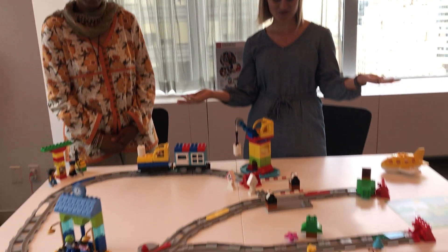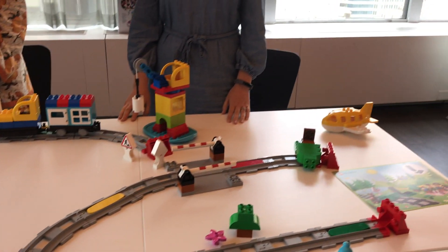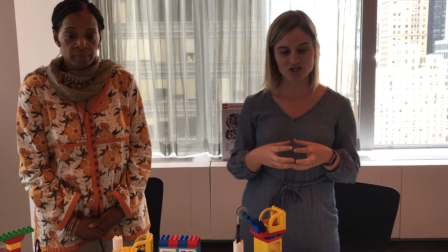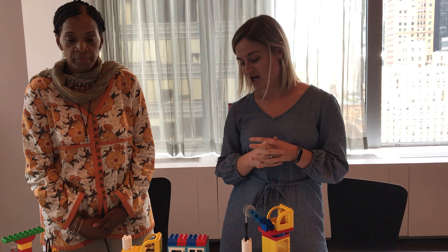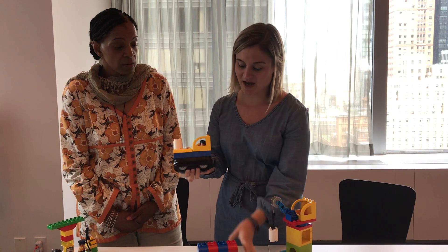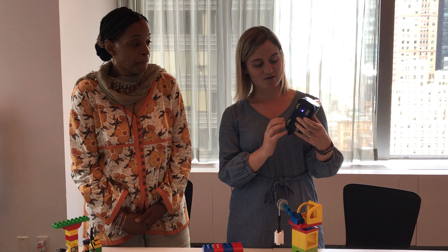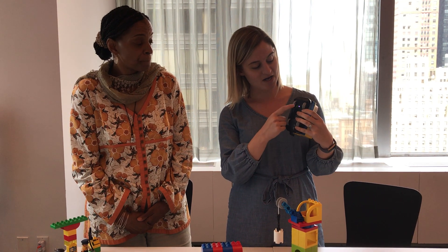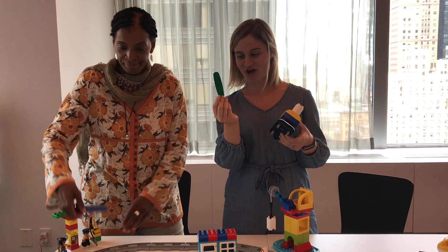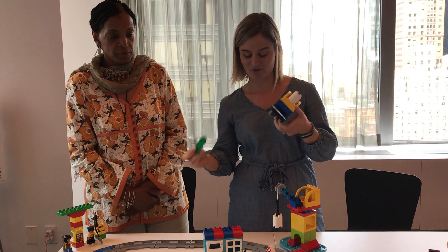This is Coding Express, LEGO Education's newest release. It is geared for early childhood students — it's kind of the start of the continuum of coding. We have the train, and this bottom black piece is the focal point of the set. In the bottom of it, it has a sensor, a motor, and a speaker. This sensor picks up action bricks along the track, and each color triggers a different action from the train itself.